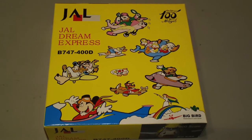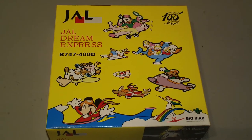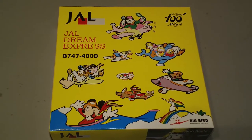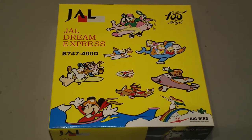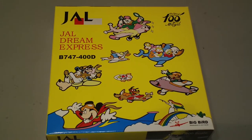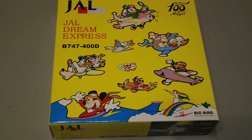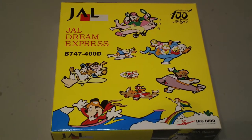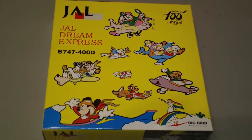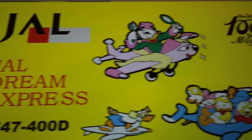Hey everyone, it's Jack Fucke again. I'm back with another 1:500 scale airline review. Today we're looking at the Big Bird JAL Japan Airlines Boeing 747-446D. This is a 2003 limited release — they only made about 1,000 of them. It comes in the Disney Dream Express number 6 colors, Dream Story, and it is in commemoration of Walt Disney's 100th birthday. The registration is JA8084 and it is powered by four CF6-80C2B1F engines.